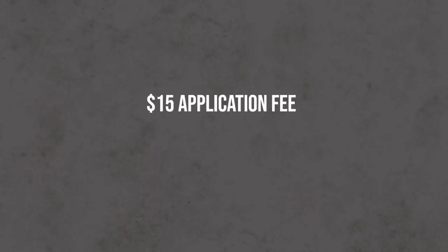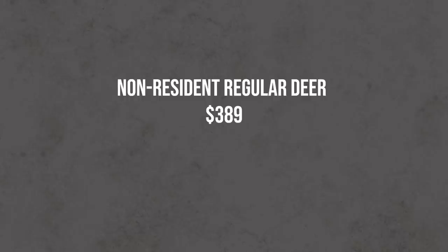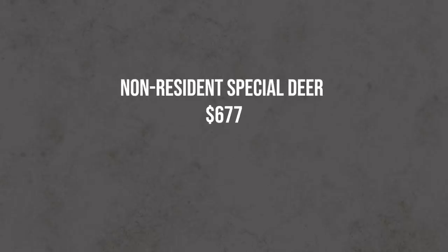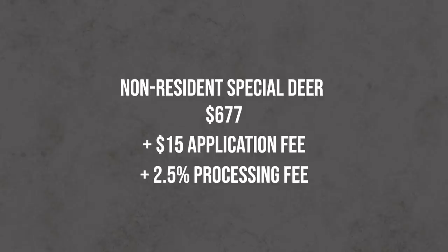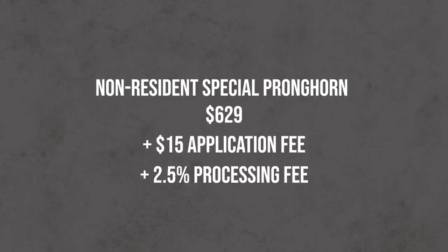In Wyoming you don't buy a non-refundable license like in many other states. When you apply, you pay the full fee upfront plus a $15 application fee per species and a 2.5% transaction fee. If you don't draw, you get everything back except the $15 application fee and the transaction fee. For deer in the regular draw it's $389, in the special draw it's $677. For pronghorn, the regular draw is $341 and the special draw is $629.